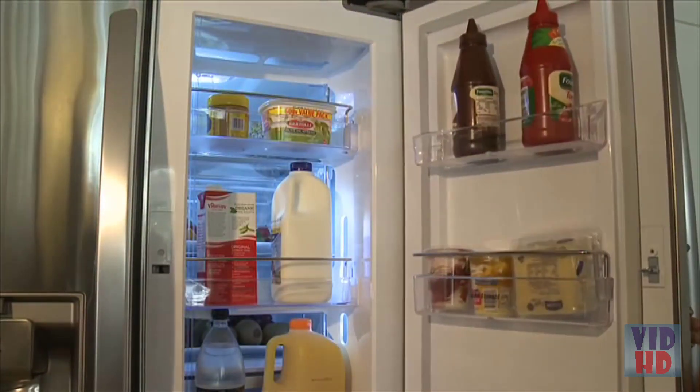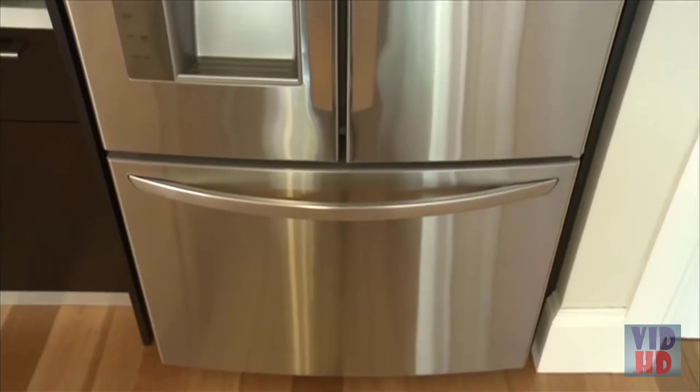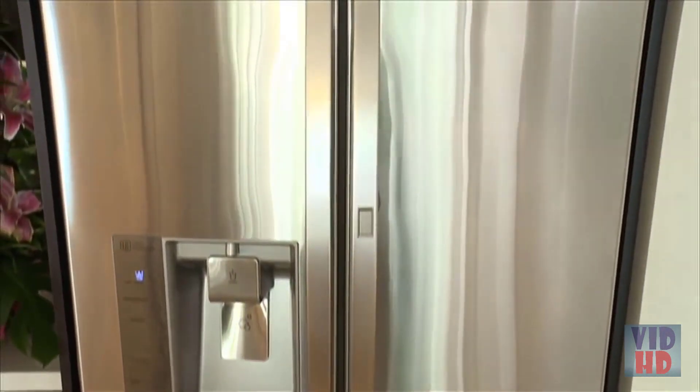So why not have a door within a door that holds these items or gives you access to them? Voilà! With the press of a button, you only open the smaller outer door, giving easy access to your favourite food and beverages. But that is just one aspect of this smart fridge from LG.